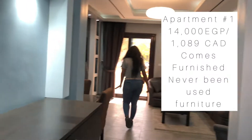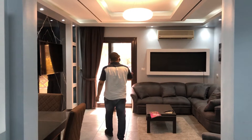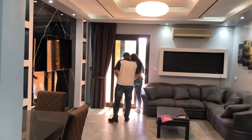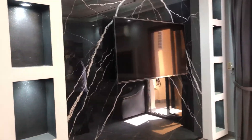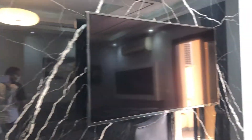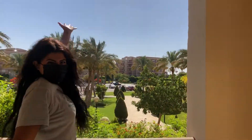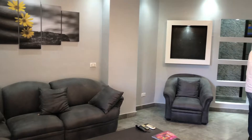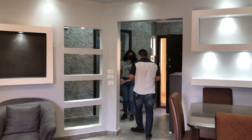This is apartment number one. This is nice — no one's lived in here before. I like this marble, and she's happy because of the balcony. This is a nice balcony too, and a nice view. So the living room — it's very nice, very spacious.